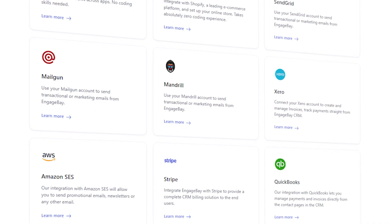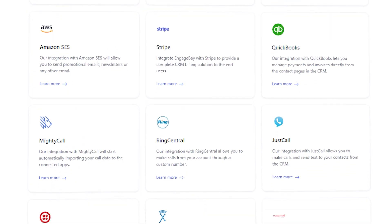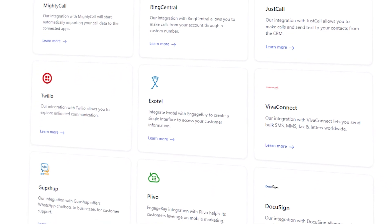There are seamless integrations with Xero, DocuSign, Shopify, Twilio, Bulk SMS, Zapier, Mailgun, QuickBooks, LinkedIn, Exotel, Mandrill, Plivo, SendGrid, and many other apps. You can just plug it in and get it going.